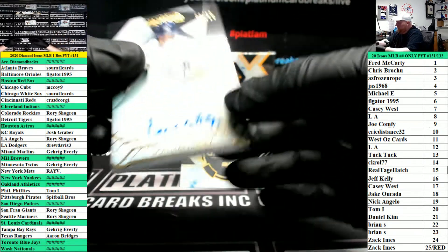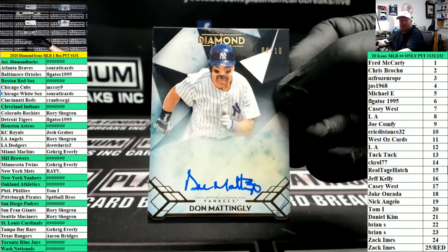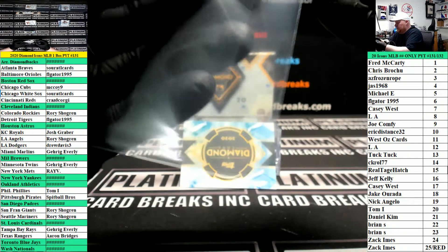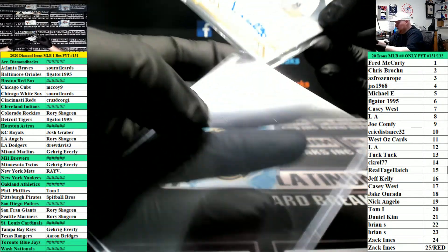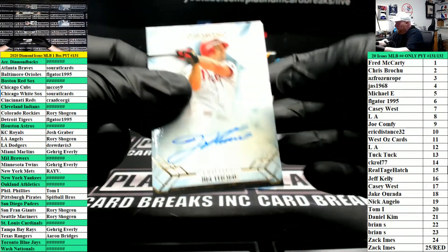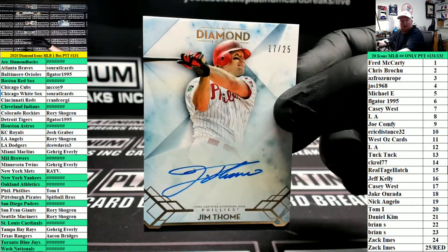Donnie Baseball, New York Yankees, six of ten — six spot, fligator. For the Phillies, number 25, Jim Tomei.